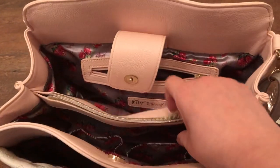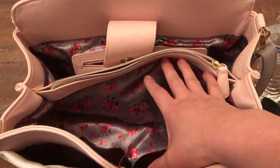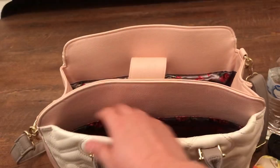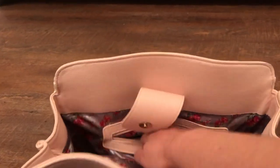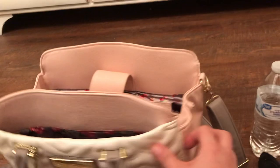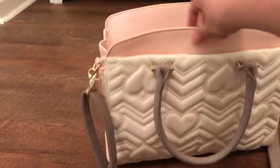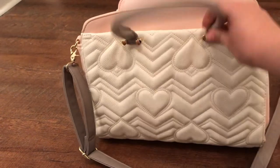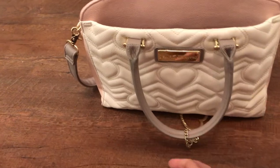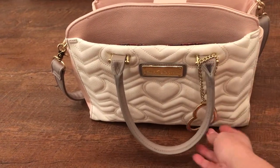Let's see how pretty it is — it has a middle pocket, side pockets, and this area where I put the pouch, plus a back pocket. It's the same in the back. This is pretty cute too — it came with the bag.